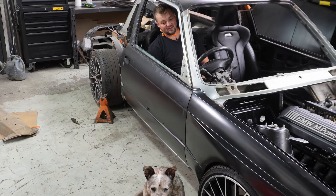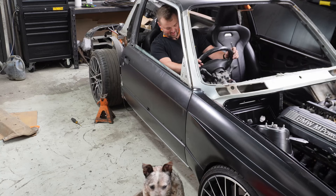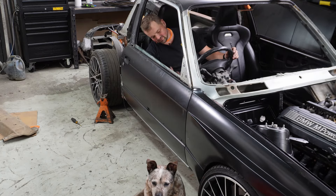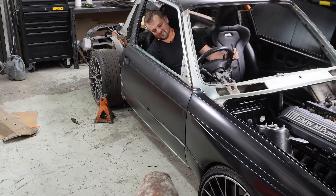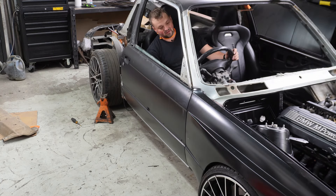It's really starting to feel like a car again because you can shut doors, you've got seats to sit on, a steering wheel. I do need to put the pedal box in, but I've got to modify one of my modifications to get the pedal box in.